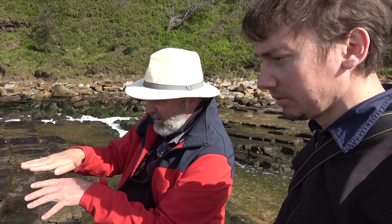If it's a temnospondyl — a big amphibian — they have feet like salamanders or frogs, so they don't have anything to scratch the surface. I think these scratches are produced by something else, and they're probably weathering.